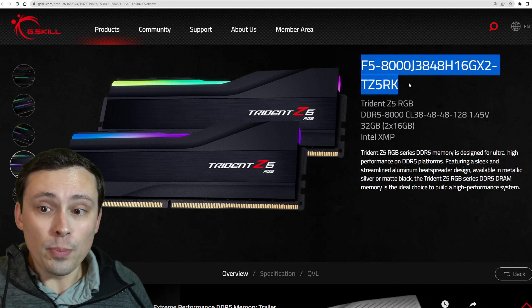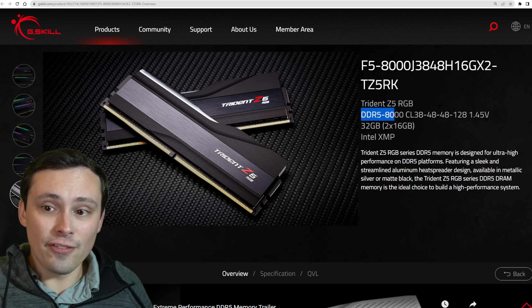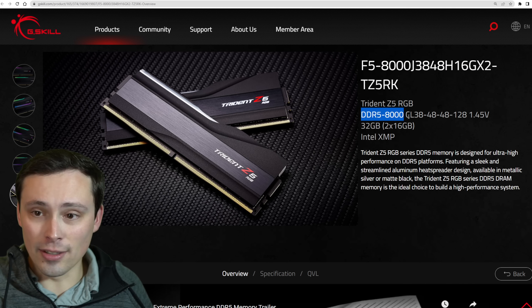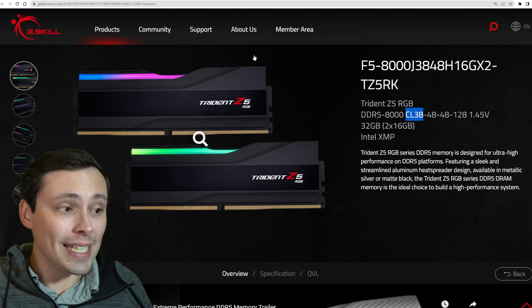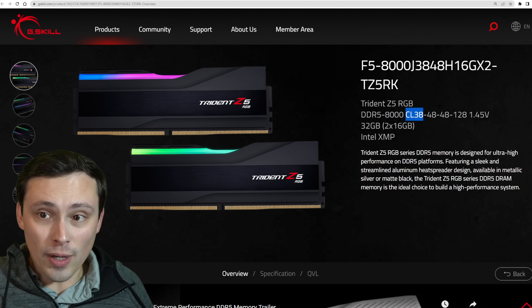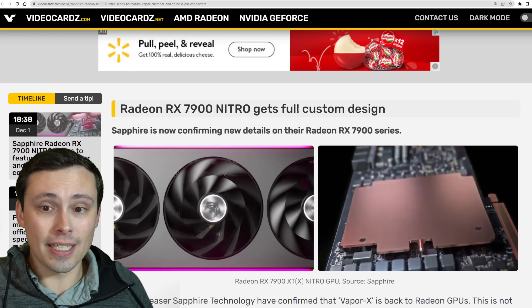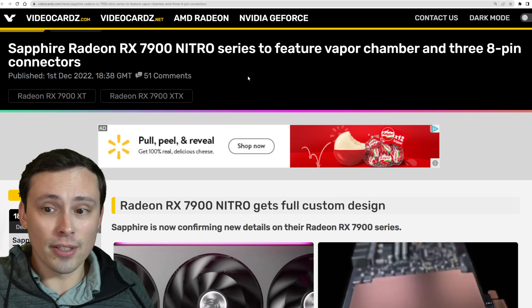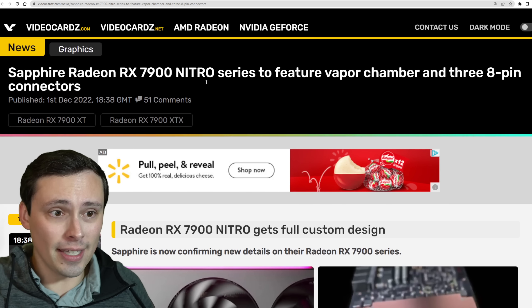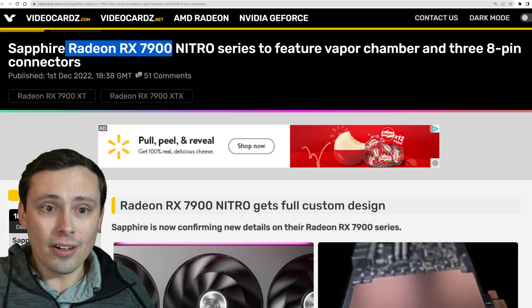Speaking of RAM, but not DDR4 — if instead of going the save money on DDR4 route you wanted super fast DDR5, we're seeing G.Skill with some DDR5-8000 hitting the market with CL38 timings. Really fast RAM on the way. It'll be interesting to see just how far DDR5 RAM speeds can get pushed and what impact that has on gaming, and which CPUs and motherboards can even support that.